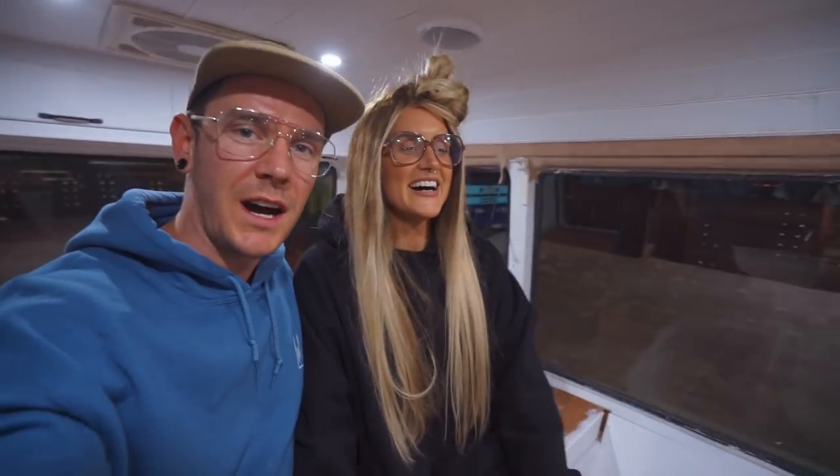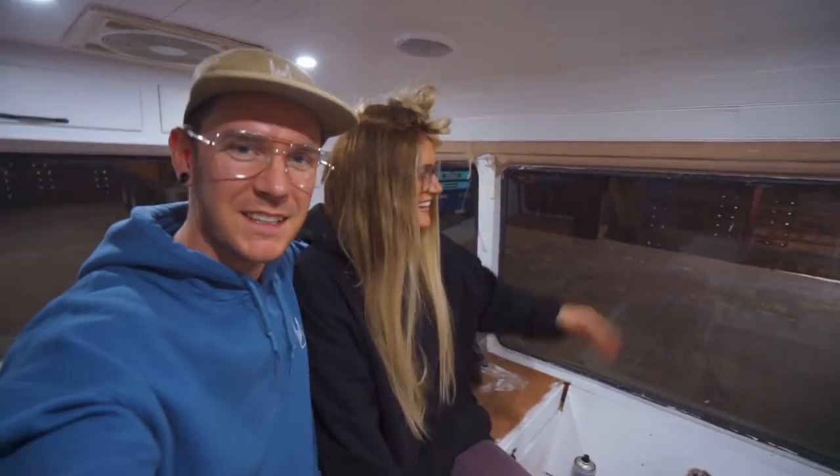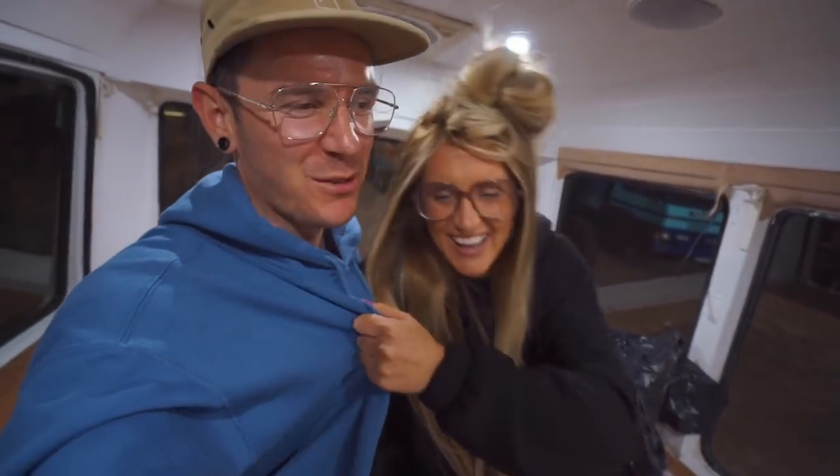Two and a half hours later, look at that — one piece of carpet we put in looks sick. So we nearly electrocuted ourselves, we ran out of screws, and then we put one bit of carpet in. And now we're hungry. Welcome to how to build a camper van with Craig and Amy. So if you've got a good year and a half, keep following this channel — we might be done by September next year.